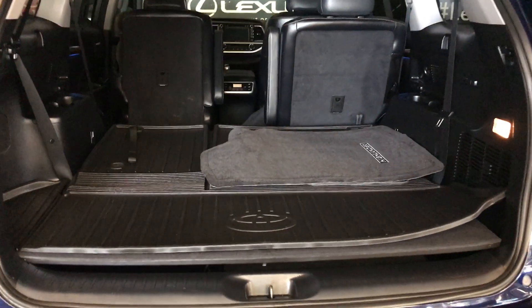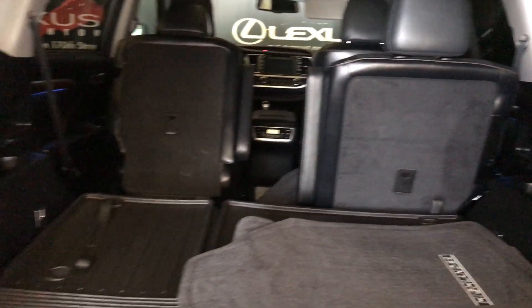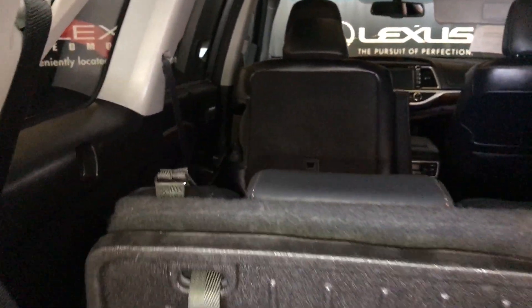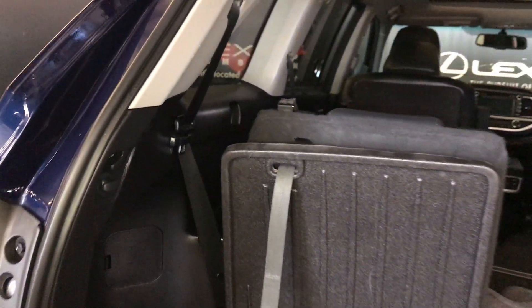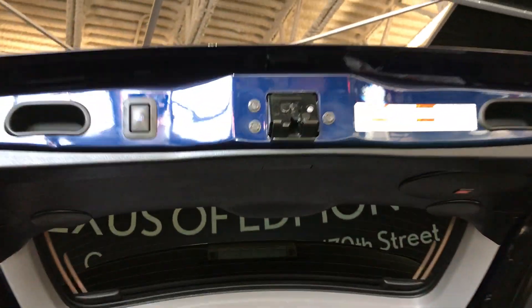Inside the trunk you have a cargo liner, cloth matting, lighting control, and beverage holders for third row seating. You have pull straps to bring third row seating up, and if you want to lay them back down there's a pull strap on the top as well. The jack is located underneath the floorboard along with some storage. Overhead you're going to have two handles and a power button to bring your tailgate down.